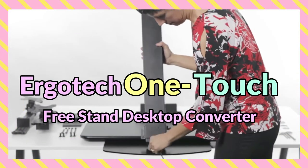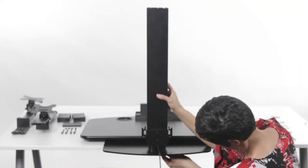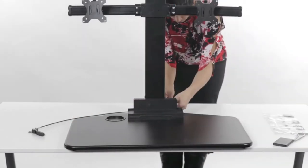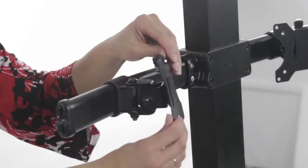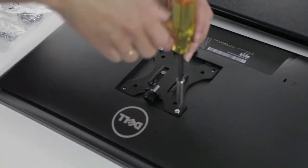Ergotech OneTouch Free Stand Desktop Converter. The Ergotech Free Standing Desktop Converter is the perfect choice for anyone that needs to use their laptop on a desk. It is designed to be used with laptops only, and it's easy to set up. The monitors may be somewhat difficult to tilt, pan, rotate, and installation is a bit complicated, but it boasts tons of customization options and can accommodate up to four monitors.